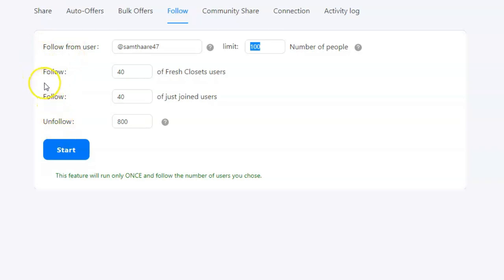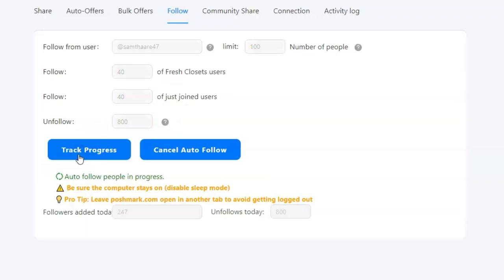The second follow option lets you follow 'fresh closet' users — people who recently listed their first item on Poshmark. The third option is 'join users,' who are brand new to the platform. I keep both of these at 40 each and run the following action once a day. Before Flip, I paid a company to do following multiple times a day and ended up with way too many followers. That's where the fourth option — unfollow — comes in. I set mine at 800, and Flip will unfollow that many people for me daily. Once preferences are set, just click Start.